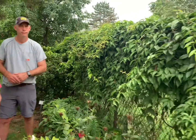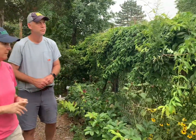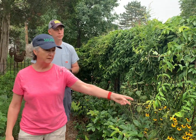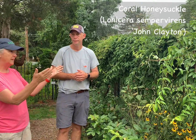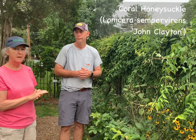A lot of gardeners will be familiar with the Japanese honeysuckle, which is just really hard to control. We have an American honeysuckle here, which has some beautiful yellow flowers in the springtime. The idea here is that all of these plants are native and support the pollinators that we want to attract to our gardens.